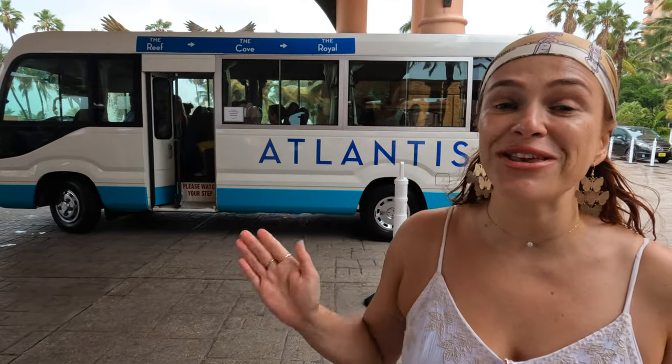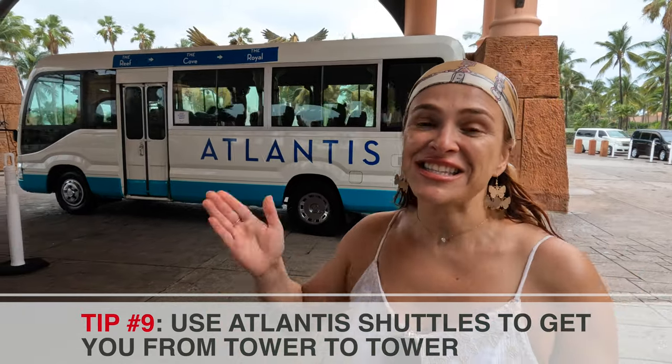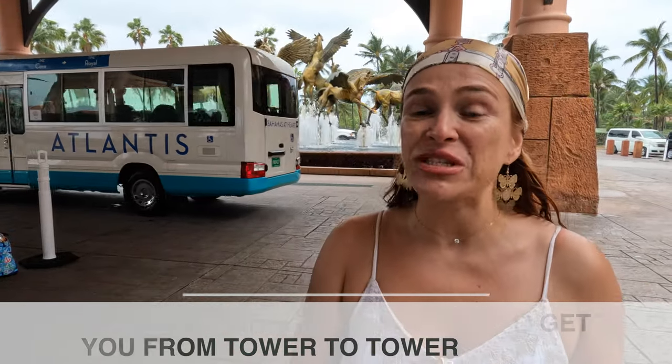The Atlantis property is really large and they offer shuttles to take you around to different spots. The shuttle stops at various locations throughout the day — it runs every seven minutes during the day and every five minutes in the evening. So if you're staying all the way in the Reef Tower and want to go to a restaurant in the Royal Tower, this shuttle will take you there.